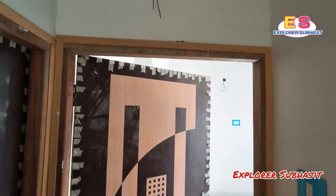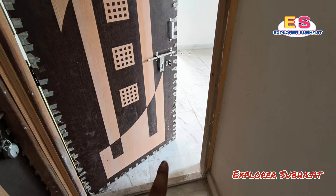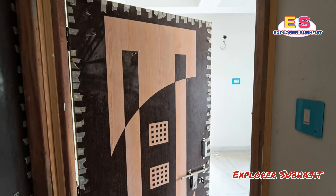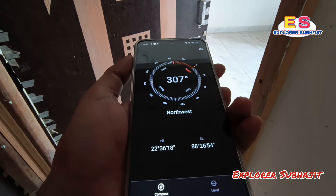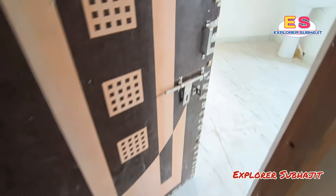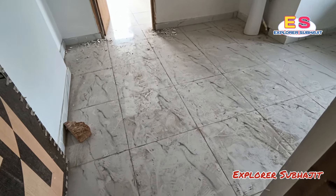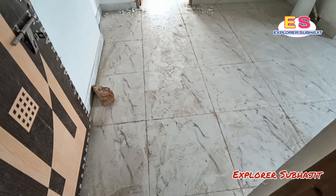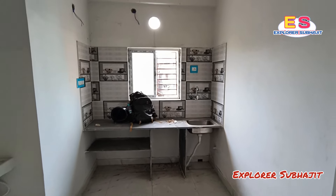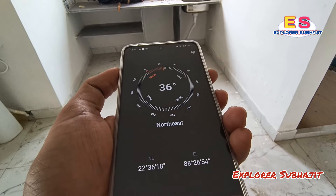This flat is 700 square feet superbuilt area on this floor. There are 2-foot by 2-foot tiles throughout. The main doors are flash doors but currently locked. It is north-west facing. The living and dining area uses 2-foot by 2-foot tiles. This is the kitchen area.